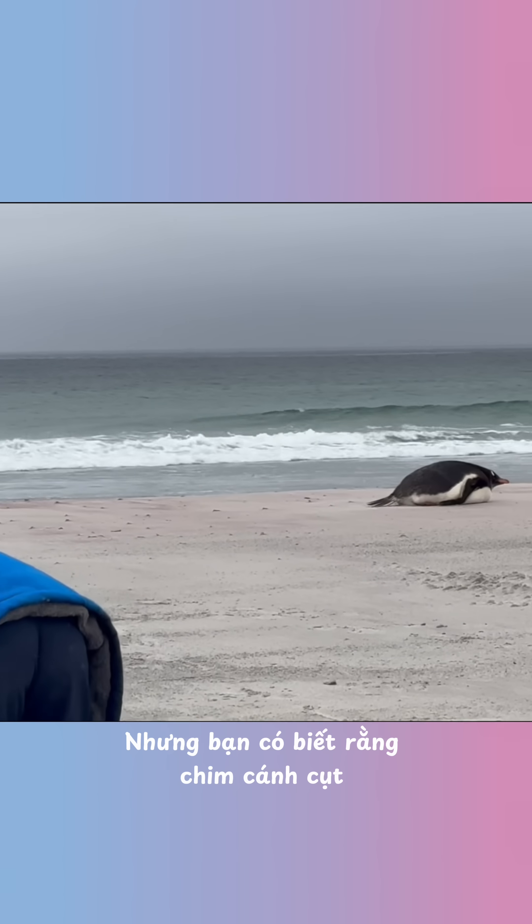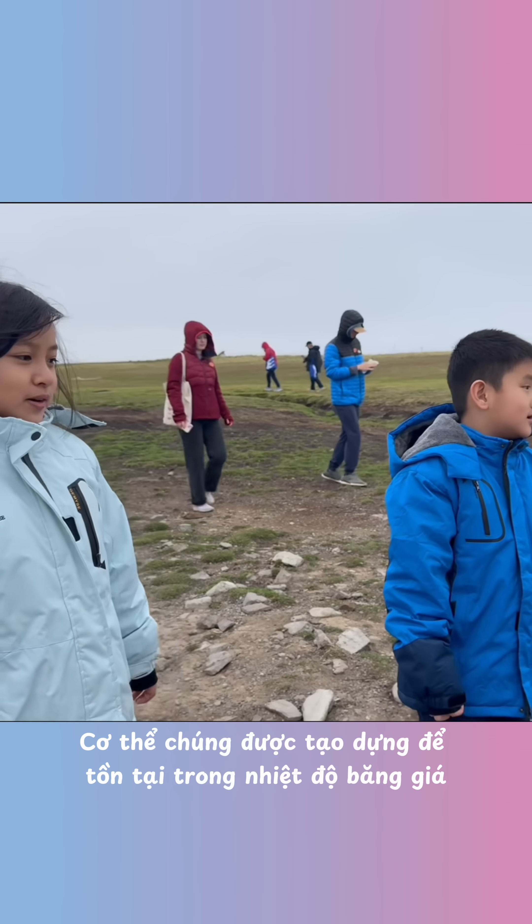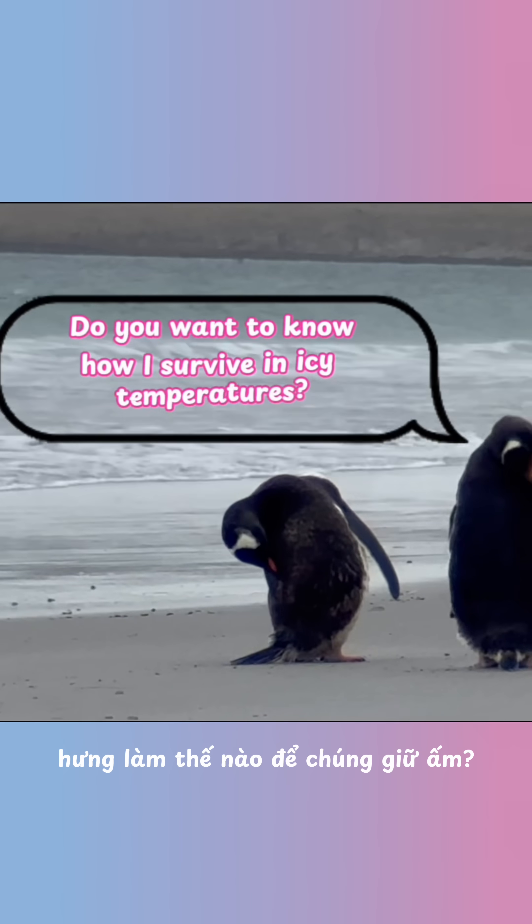It's freezing here, but did you know that penguins don't feel as cold as we do? Their bodies are built to survive in icy temperatures. But how do they stay warm?